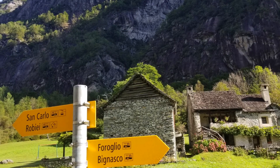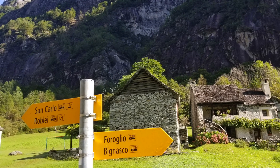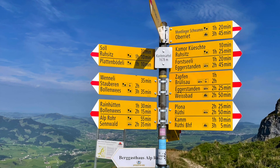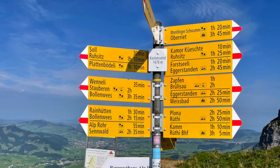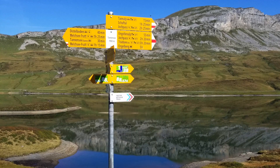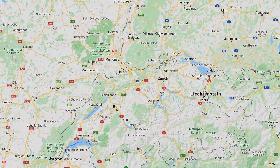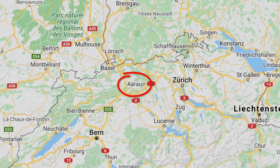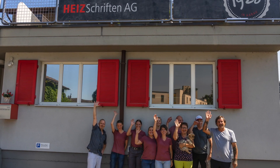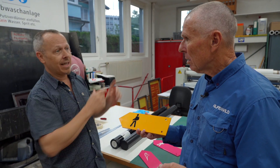Swiss trail signs have been part of the national trail system since the 1930s. They're accurate, dependable, and easy to spot. So who makes these essential and iconic trail markers? To find the source of these signs, I went to the northern Switzerland city of Aarau and the sign factory of Heissschriften. I met with owner Rolf Fischer and production manager Christian.